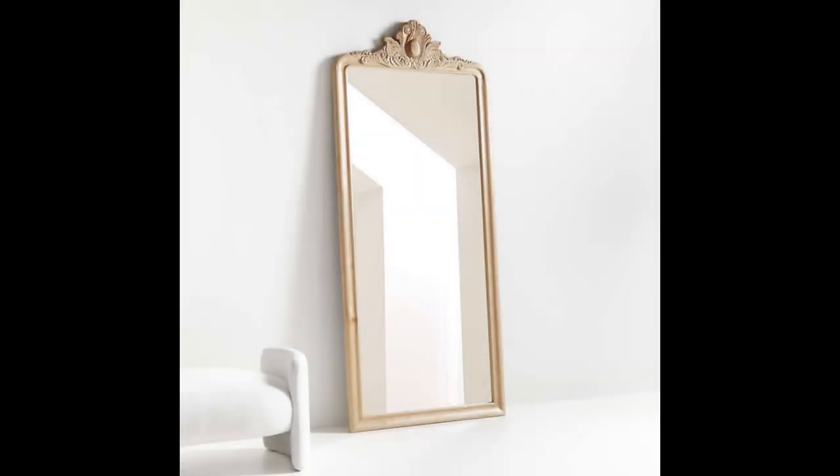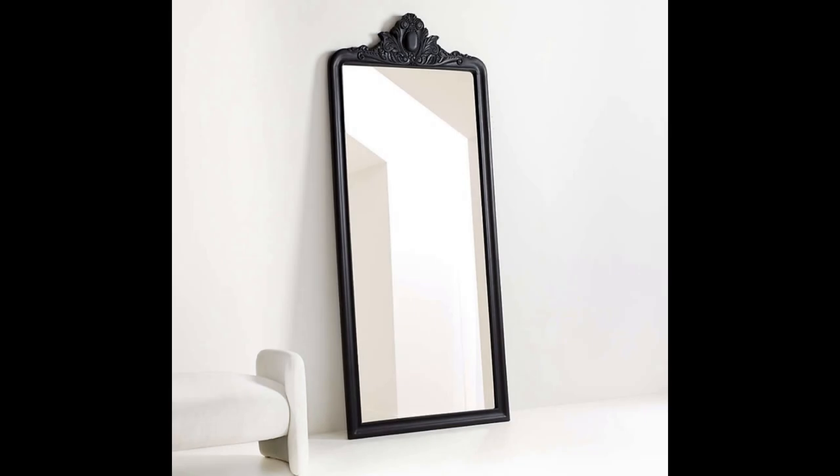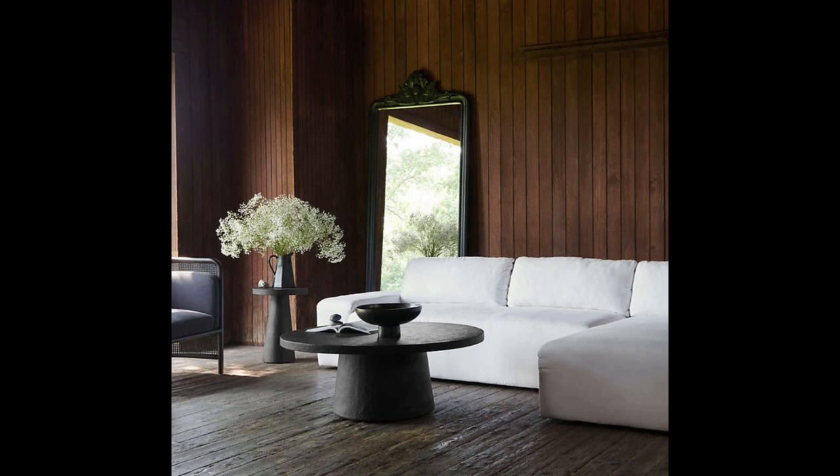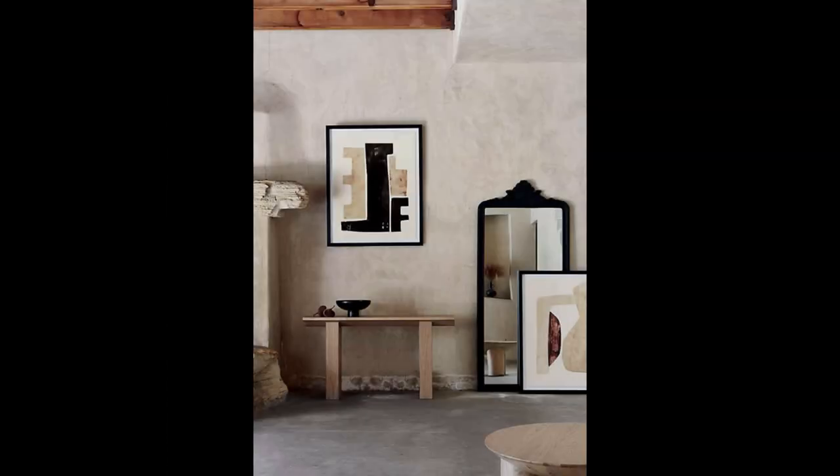She also has a Restoration Hardware dupe mirror called the Levin carved wood mirror. It comes in natural wood and dark wood. The difference is RH has theirs in black, silver, and gold — no wood version. This is a cheaper option that still gives a stunning look. Maybe you're not into the bright gaudy gold that RH does, so you might like this more subdued same style. Hers will run you just over a thousand dollars, probably more like $1,200 with shipping.